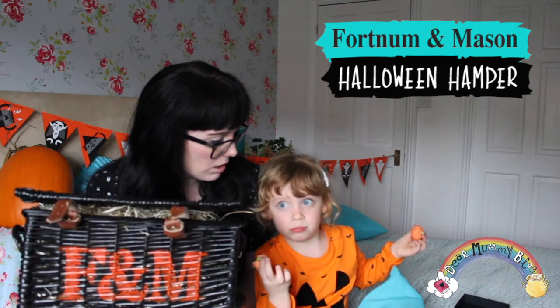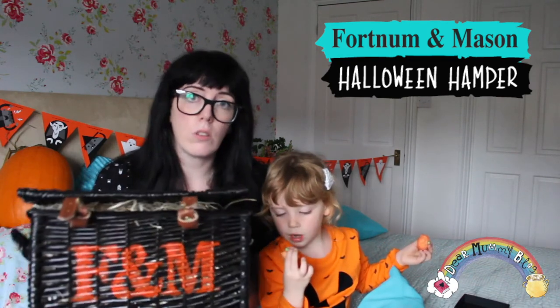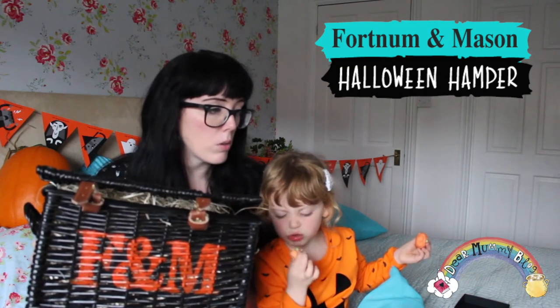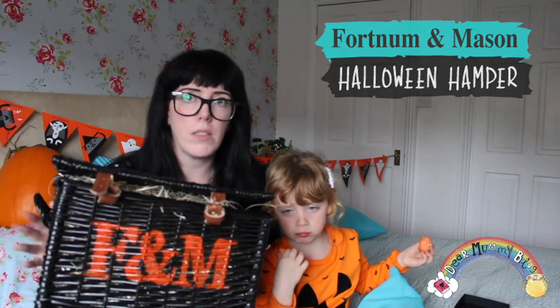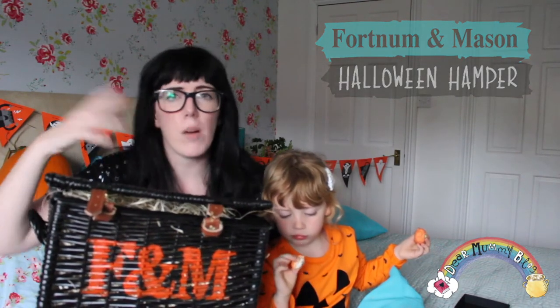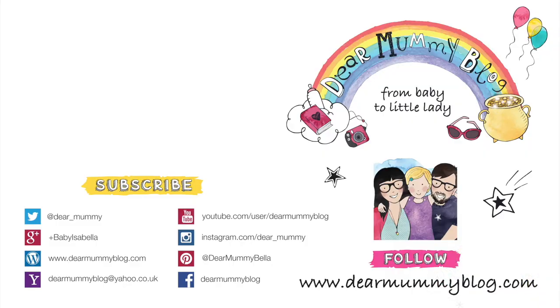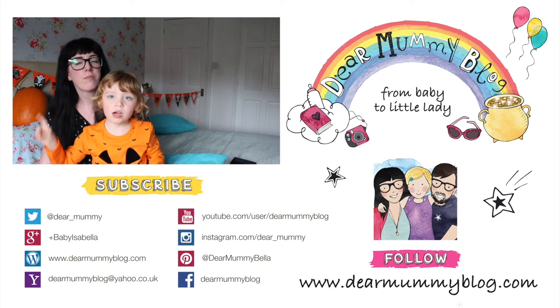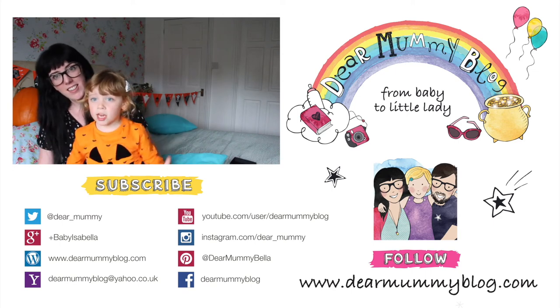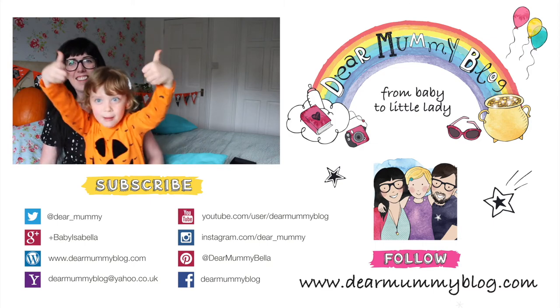Does that sound good? So all in all, a really good hamper. If you are browsing online and you want something a little bit more upmarket or a little bit extra special for the Halloween period, then we definitely recommend this hamper. Yes, £60 seems quite expensive, but I think you get what you pay for. So that's the hamper — that was our haul from Fortnum & Mason. If you do like it, then give it a thumbs up!